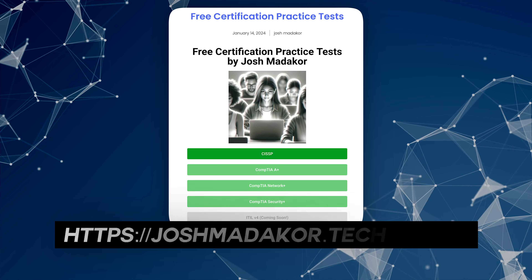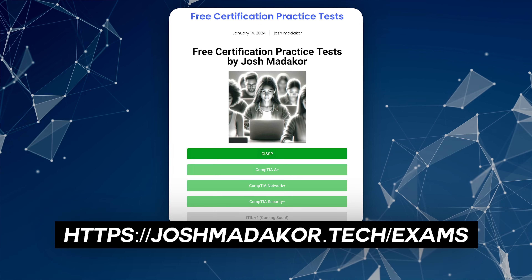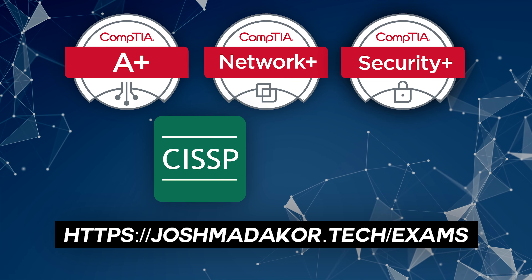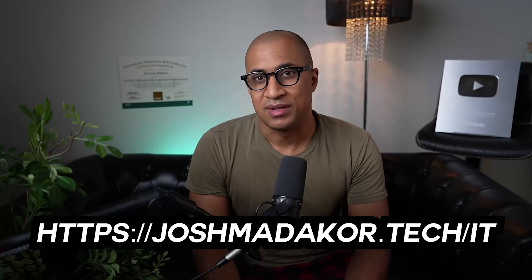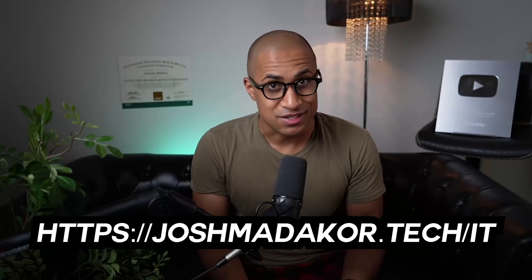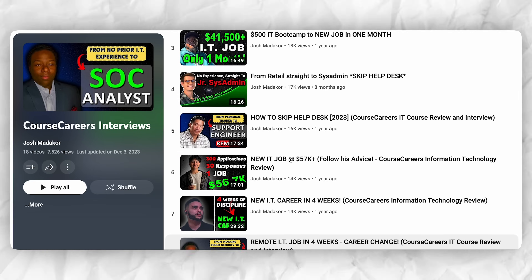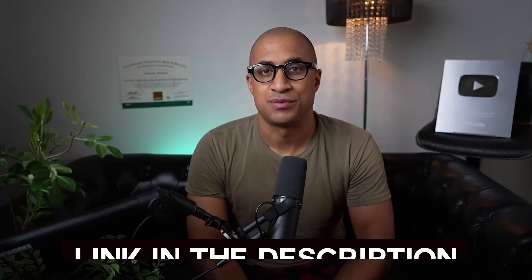Just as a reminder, I have a whole bunch of free practice exams on my company website for CompTIA A+, Network+, Security+, CISSP, and we're building an ITIL deck as well. I also teach an entry-level hands-on course on how to get into IT as fast as possible. A bunch of people have had success with this already. I'll leave a link in the description for that.